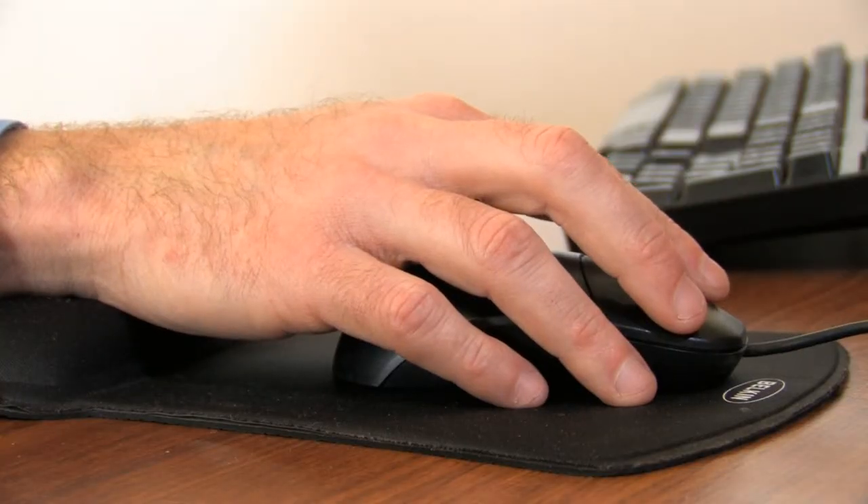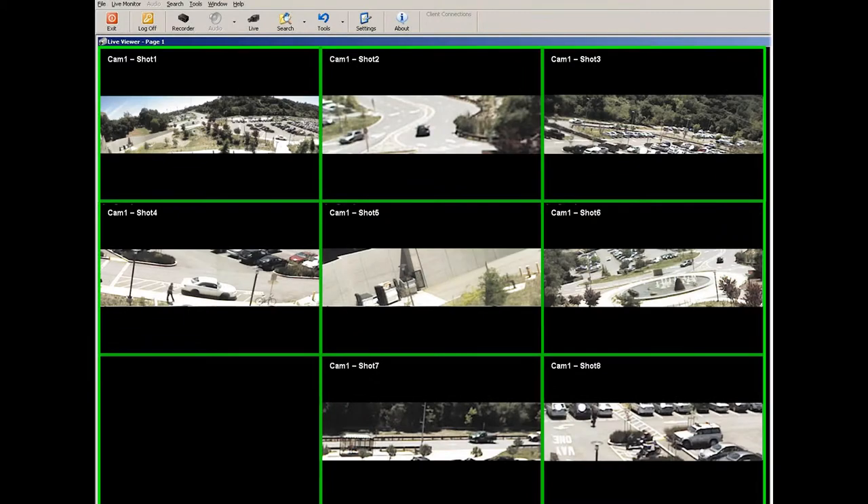Want more details? Magnify any point of interest on the panorama to create a new channel for zoomed-in real-time viewing.